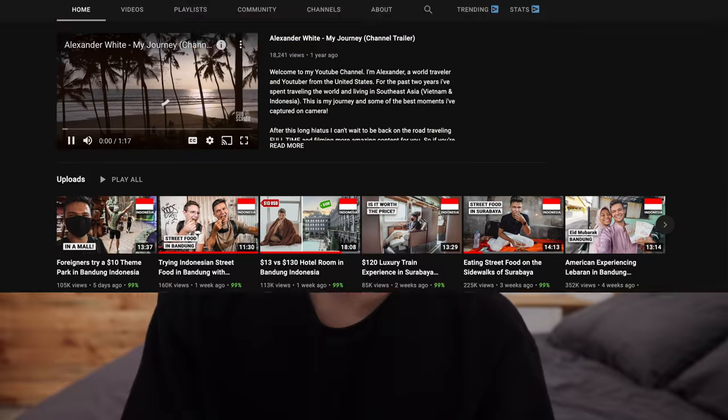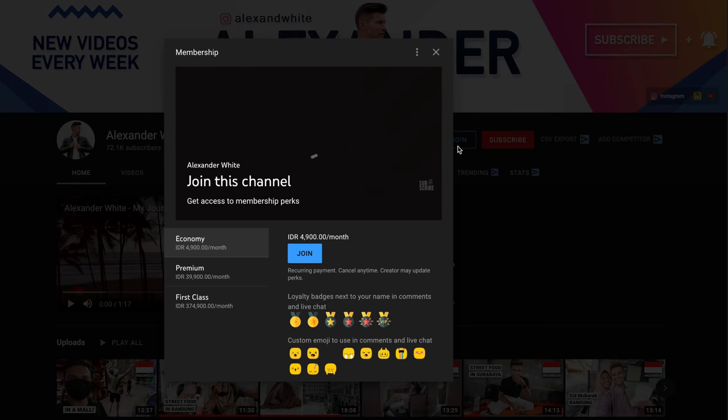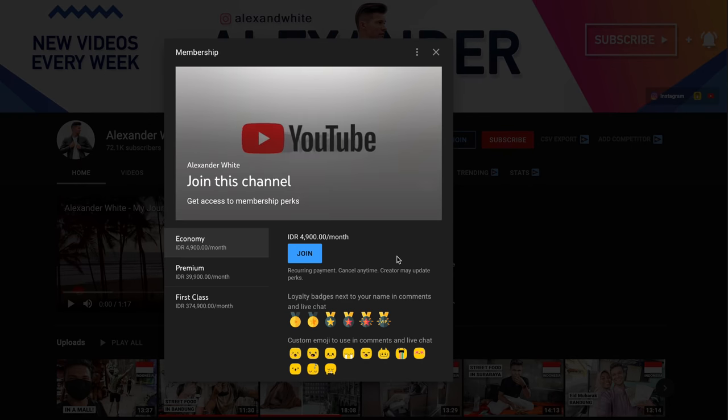If you made it to the end of this video, please give it a like — it really helps the channel. If you're not subscribed, make sure you subscribe — I'm putting out videos every single week. I'm going to be in Bali for the next couple of weeks, planning my next travels around the world. For those of you that are channel members, you'll get a sneak peek as to where we're heading next. Thank you so much for watching today's video — I'll see you guys next week!